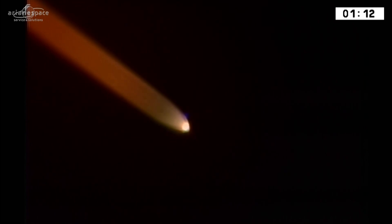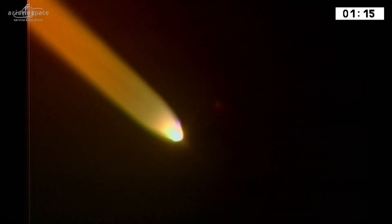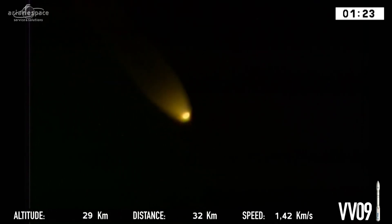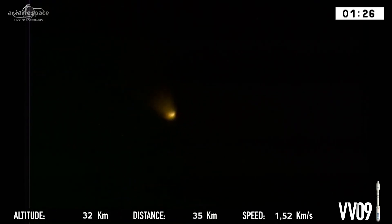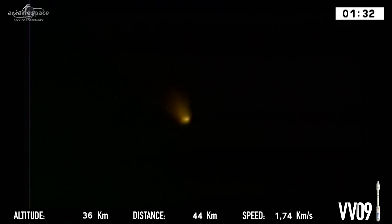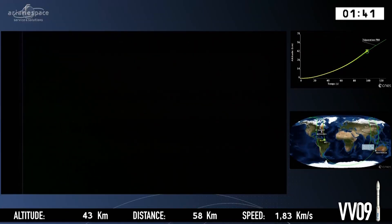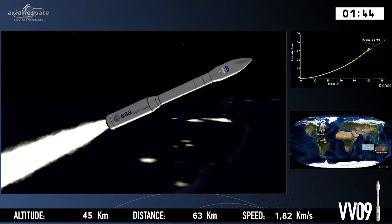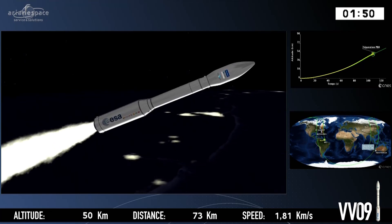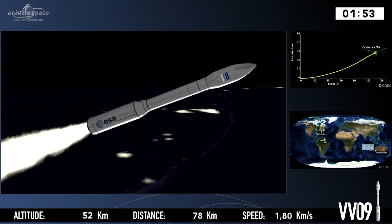The job of the first three stages is to get us away from the Earth. Vega's pushing itself away from gravity, and we're burning the first stage — it's called the P80. That's because 80 is standing for the amount of propellant, 89 tonnes in fact. On the bottom left you can see our altitude is 35 kilometres above Earth. In the middle, our distance from the pad — the straight-line distance along the Earth. And on the bottom right is our speed: we're travelling nearly two kilometres per second, not per hour, but per second.